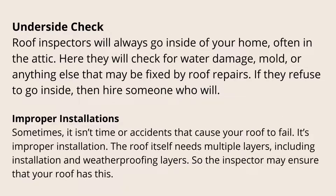Underside check: roof inspectors will always go inside of your home, often in the attic. Here they will check for water damage, mold, or anything else that may be fixed by roof repairs. If they refuse to go inside, then hire someone who will.